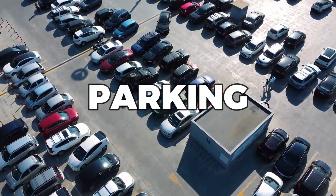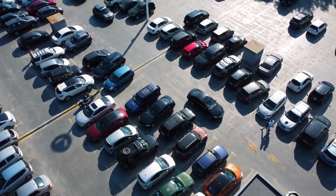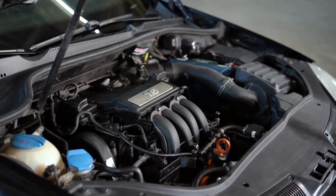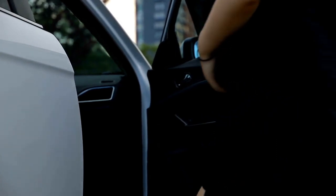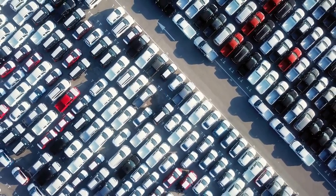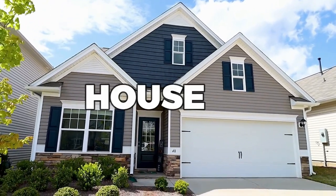Let's face it. Parking your car in the sun all day can feel like you're slow cooking it for dinner. The sun's intense heat can cause damage to your car's paint, interior, and even the engine. Not to mention the unbearable heat that you have to endure when you get inside your car after it's been sitting in the sun all day can make you feel like you're walking into an oven. It's enough to make you want to stay home and avoid leaving your house altogether.